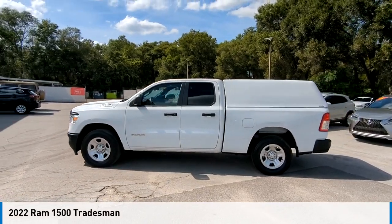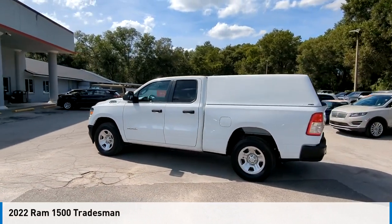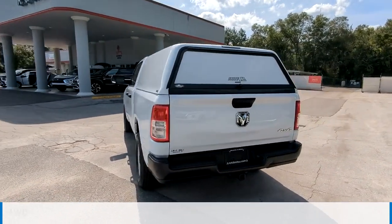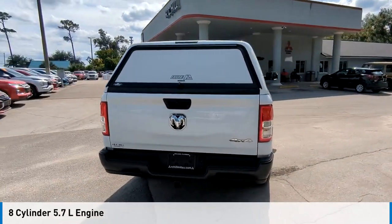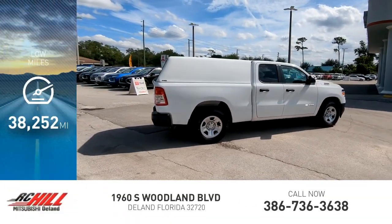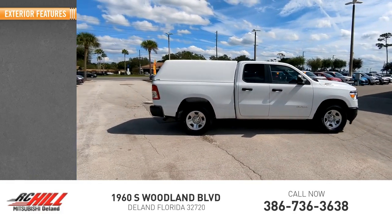Stop by and take a look at the 2022 1500. This vehicle is powered by a four-wheel drive eight cylinder 5.7 liter engine and comes with an automatic transmission. This vehicle has less than 40,000 miles.